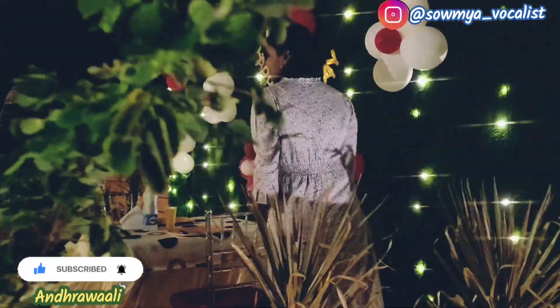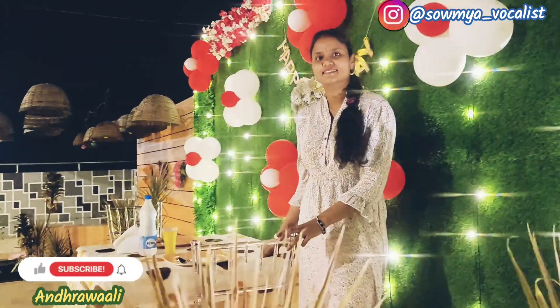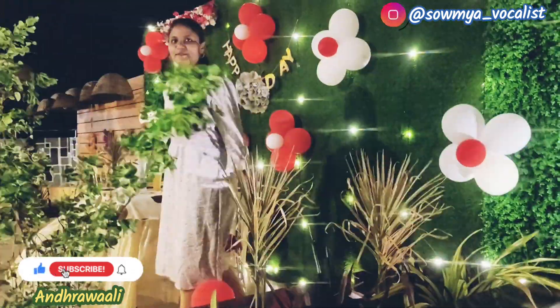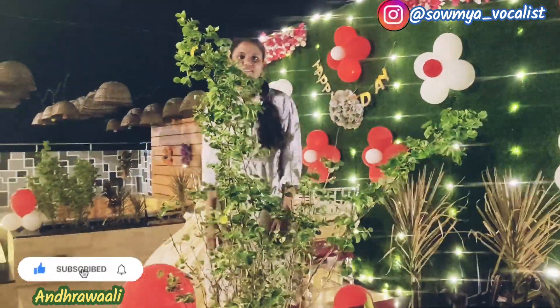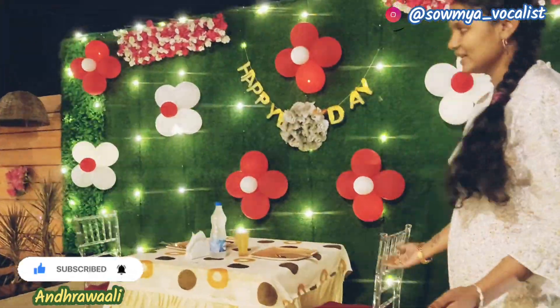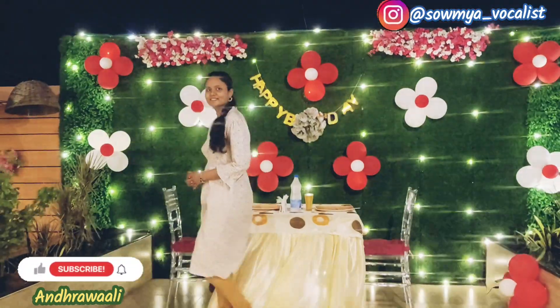My husband's birthday party is here. I'm going to enjoy this place — this decoration, lighting, everything. Here I am going to be doing the cake cutting. For the night time, we will have a candlelight dinner here. I'm going to enjoy a lot of this place.